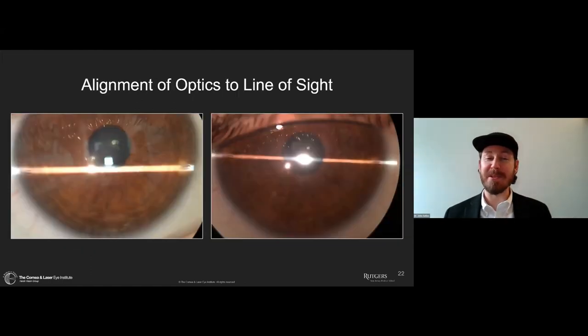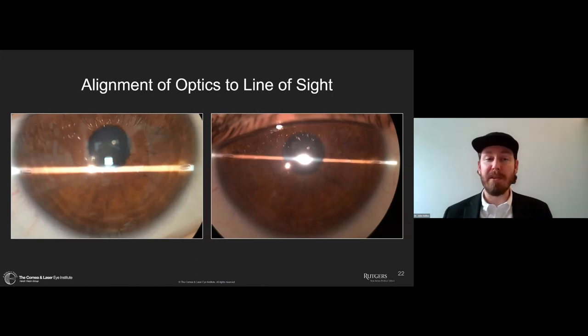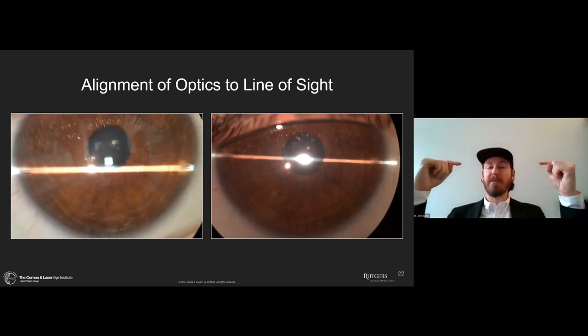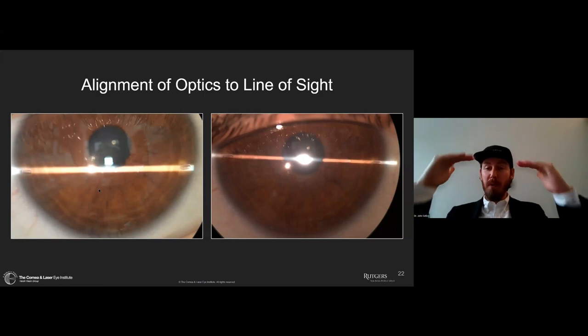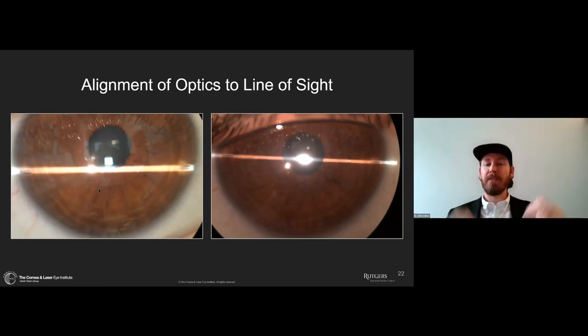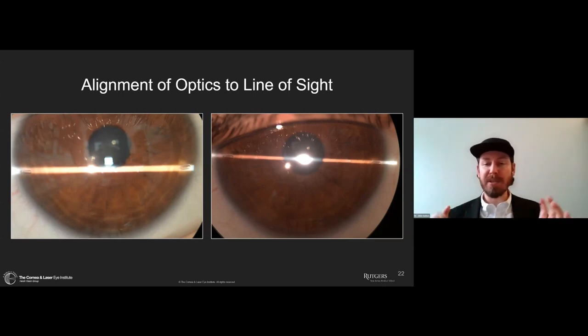It's extremely important to see what's happening with the alignment of the lens compared to the line of sight. At the slit lamp, tell the individual to look at the light, crank it down to a thin beam, line it up on the toric markers on the lens, and tell them to look directly at the light. You can see where the lens is in relationship to the line of sight. On the left, a lens that is way inferiorly decentered; on the right, just slightly inferiorly decentered — these sorts of changes become important as we move to more complex optics.